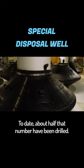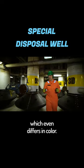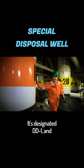There is one unique well in Burkut which even differs in color. All the others are labeled in yellow, but this one is orange. It's designated DD1, and its peculiarity is that there's no oil inside.